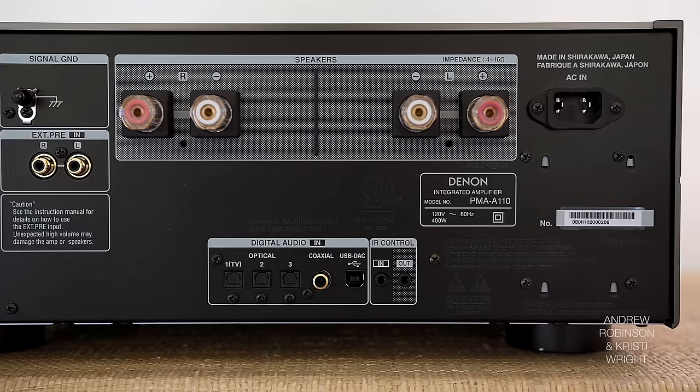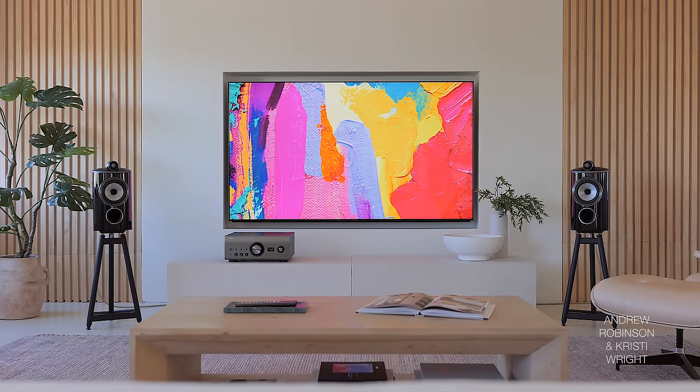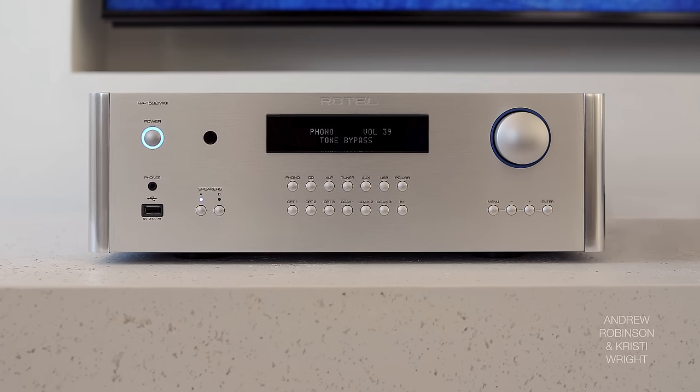You talked about the B&W speakers and preferring the Denon with those. That's another area where we're going to disagree. With the B&Ws especially, I preferred the Technics, the Rocsanne Attesa, and even the Rotel — in that order. To me, the Technics R1000 and the Rocsanne both have a way more detailed sound, which I prefer. I just personally wouldn't call them lean.